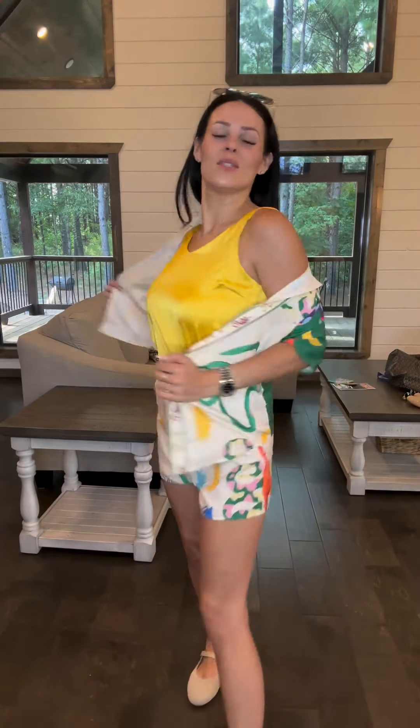Let me know down in the comments which one is the best fit — which one do you love the most? And if you want to grab this super cute tank top, grab it right down below in the orange shopping cart.